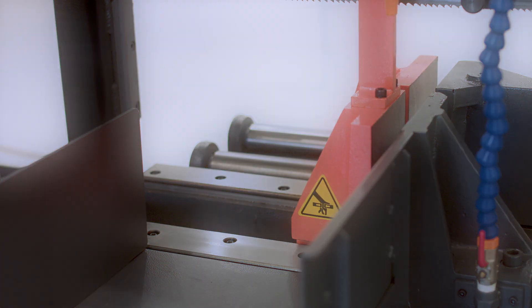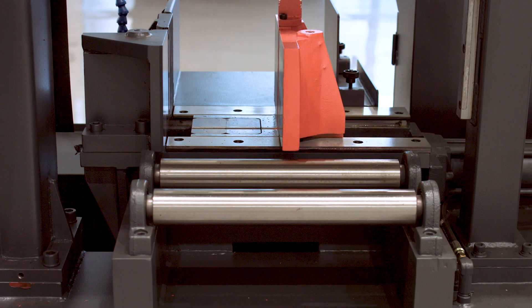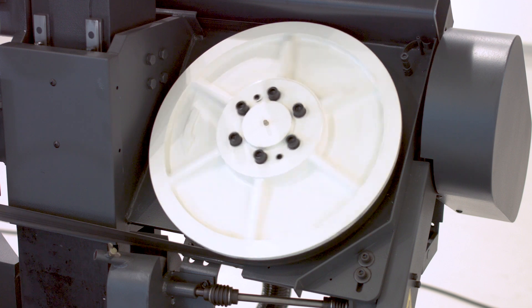Allowing for a round cutting capacity of 10.2 inches and a rectangular capacity of 10.2 inches high by 11.8 inches wide, the saw offers the added benefits expected from a larger capacity machine, but still in a relatively small footprint.